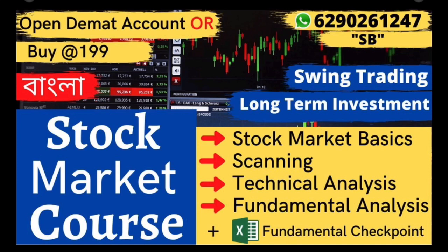Friends, how do we have a technical analysis? We have to look at how we have a breakout. We have to look at what we have to buy and what we have to do. We have to look at the fundamental analysis, which is very important. We have to look at the Excel sheet and the fundamental checkpoints.